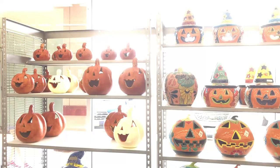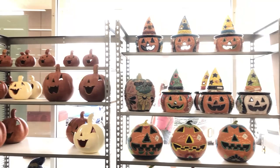Hey guys, welcome to the channel. I've got another spooky store trip for you guys. We go to Tuesday Morning and also Big Lots, and just a little bit more from At Home at the end of the video.